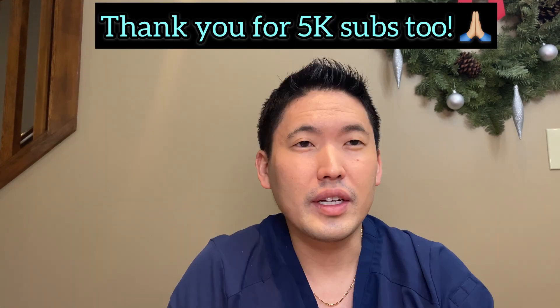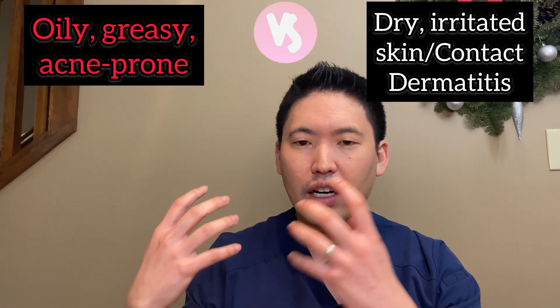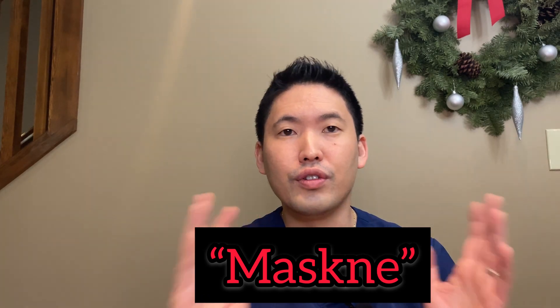Thank you for waiting for this video. I wanted to take some time to collect information from my patients over the last eight months, as well as polling people on Instagram. The way I would categorize mask acne now is: there's dry, irritated acne or contact dermatitis, and then there's oily skin where you're getting increased sebum and bacteria causing inflammation of your pores. We need to break those into two separate issues.